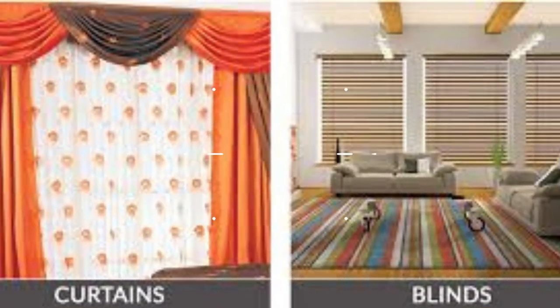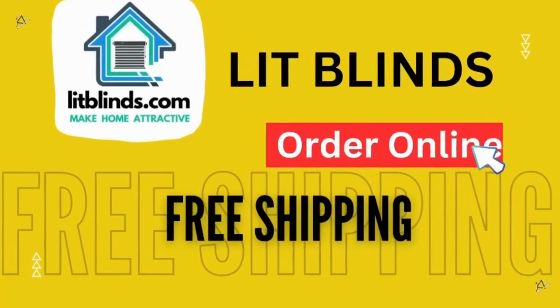Both curtains and blinds offer energy-saving benefits by helping to regulate the temperature inside your home. Order online with free shipping.